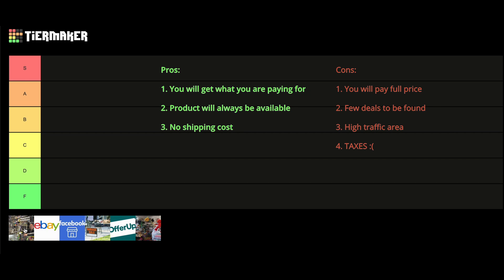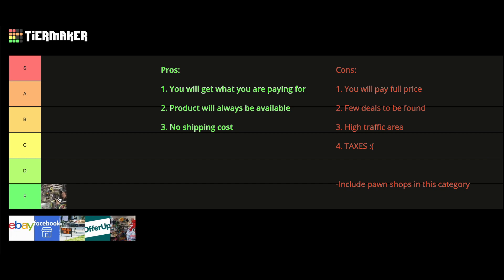An interesting note about card shops is that you can include pawn shops in this category, ever since the creation of TCG Player. In my experience, most pawn shops use TCG Player to price their cards and their cards are at market value. Because of these reasons, card shops get firmly put into the F tier. If you want sealed products, make sure to go to your card shop and compete in locals and tournaments, but if your goal is to buy cheap cards at a secondary rate, card shops is not going to be your option.